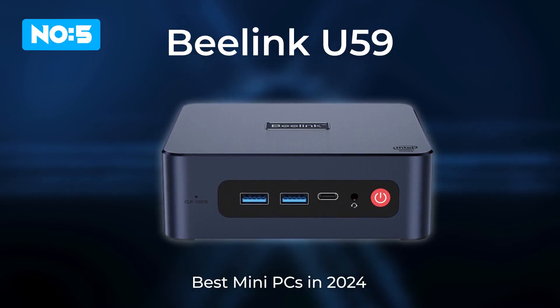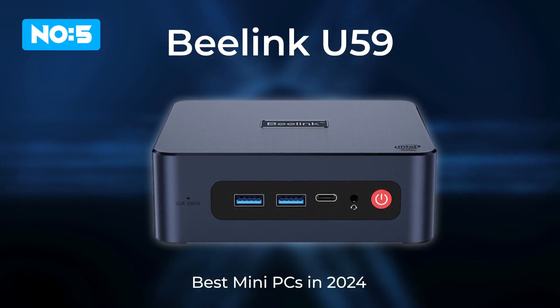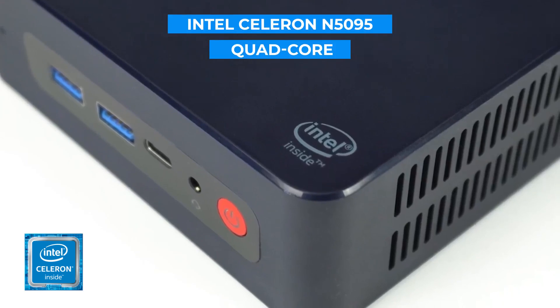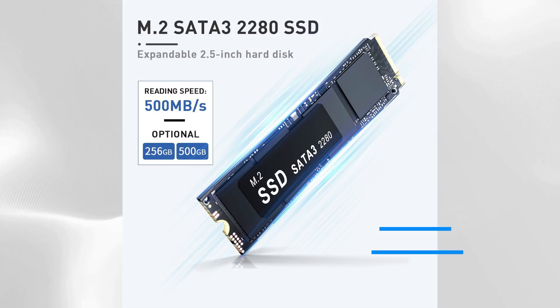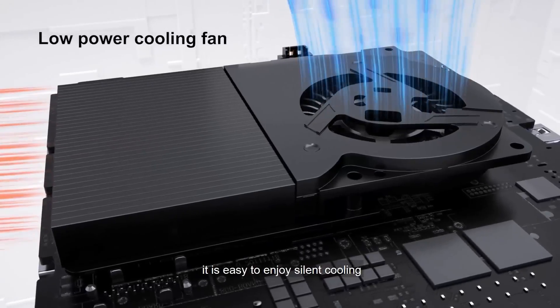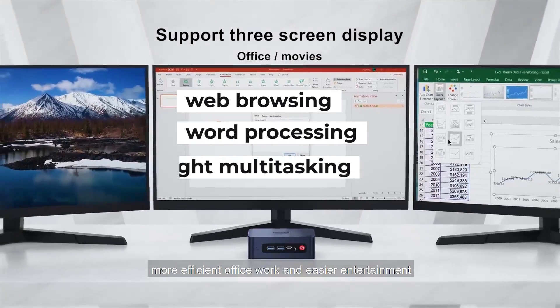First up is the Beelink U59, an entry-level mini PC that's great for basic computing tasks. It comes equipped with an Intel Celeron N5095 quad-core processor, 8GB of DDR4 RAM, and a 256GB SSD. This combination provides enough power for everyday tasks like web browsing, word processing, and light multitasking.